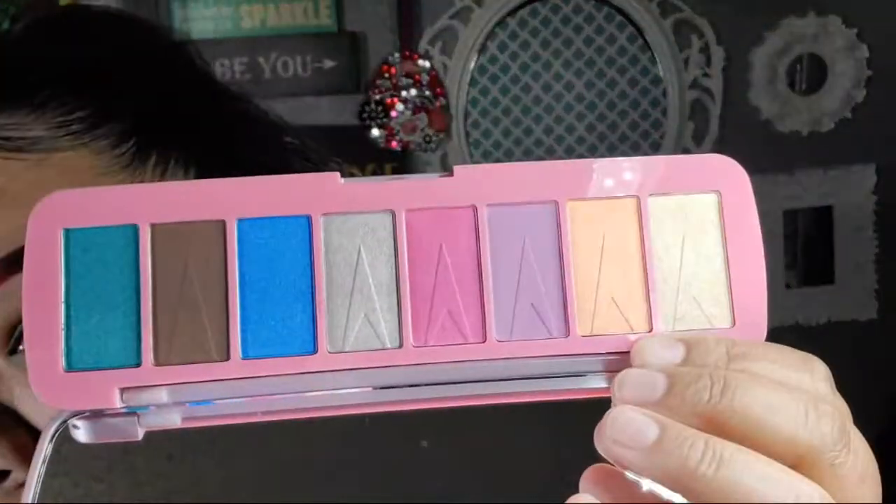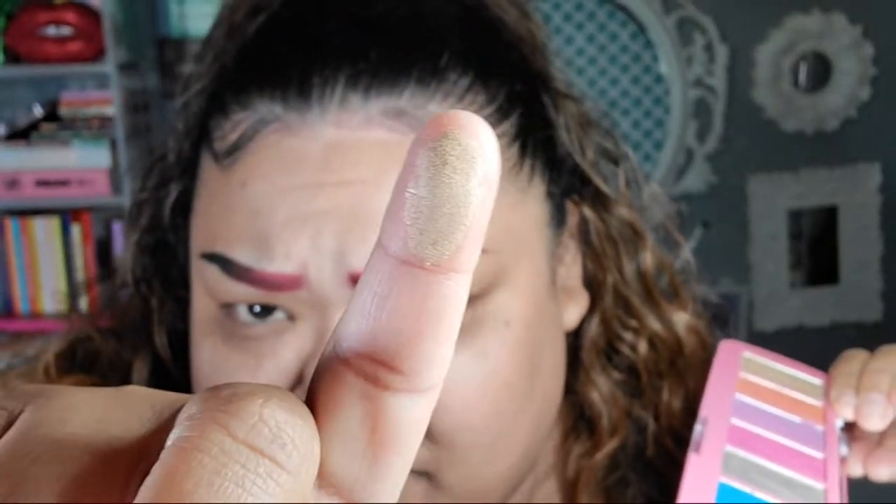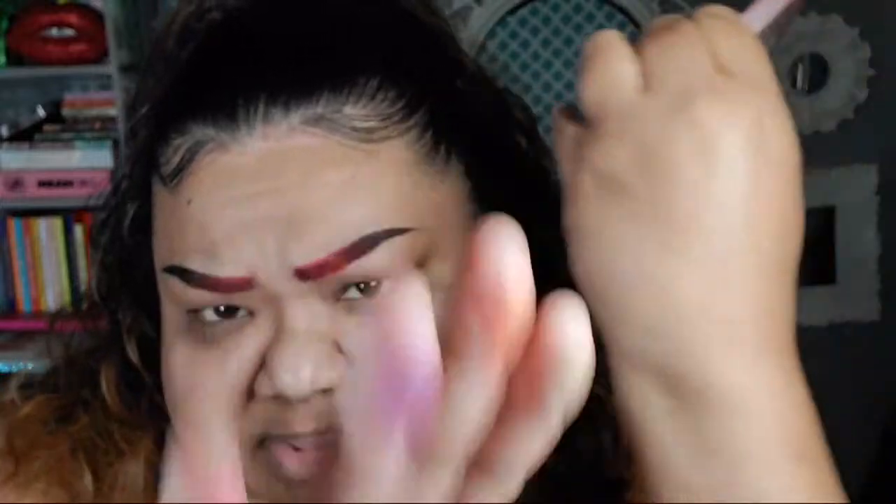I'll swatch it for you though — oh, it's so powdery! Look at that shimmer. That is a powdery shimmer. Makeup Revolution, what are you doing? You know, like a lot of the dupe brands, they're a hit and miss.